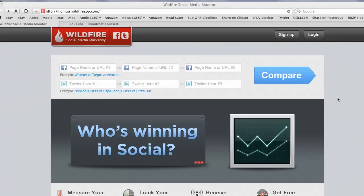And if you want to compare yourself or your company against your competitors, this is a great tool for that as well.